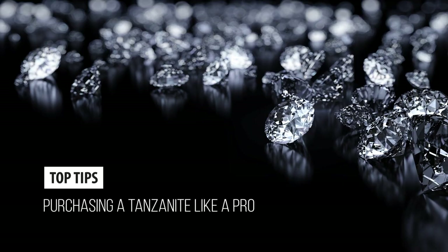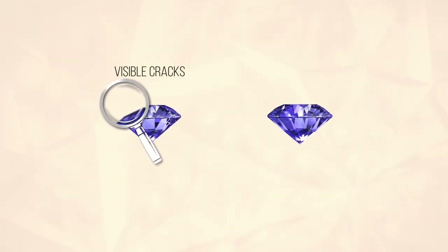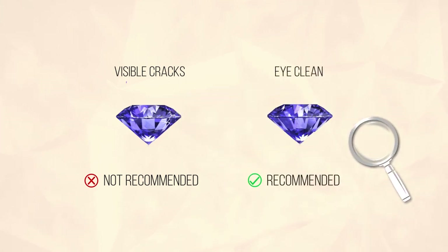Here are our top tips for purchasing a tanzanite like a pro. First, if you see any visible cracks in the tanzanite, do not buy. No visible imperfections means the stone is eye clean.